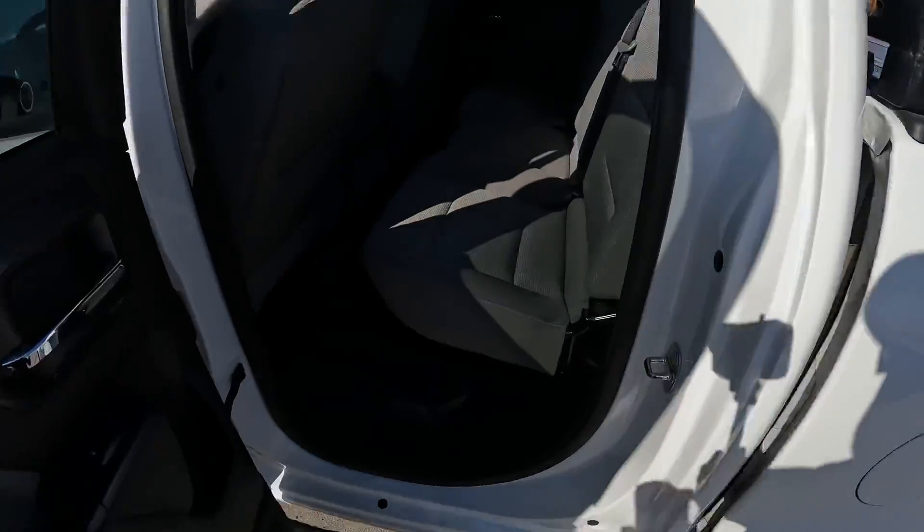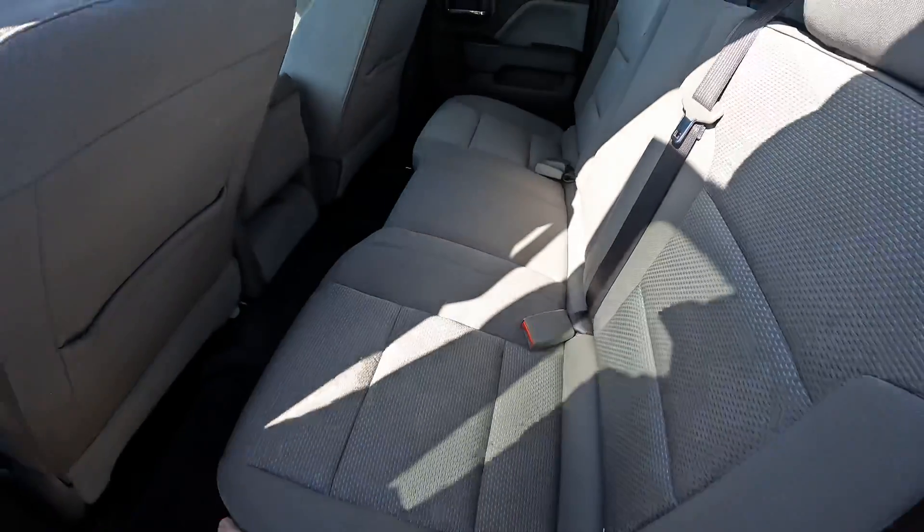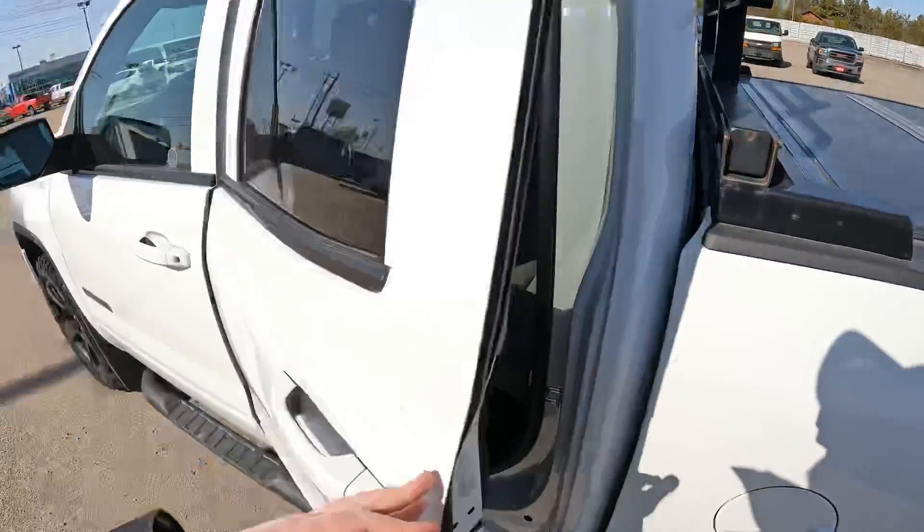Heading in the back here, you can see there's still a decent amount of room. Being it's a double cab, the seat will flip up here. It has a nice lighter gray interior in this one.